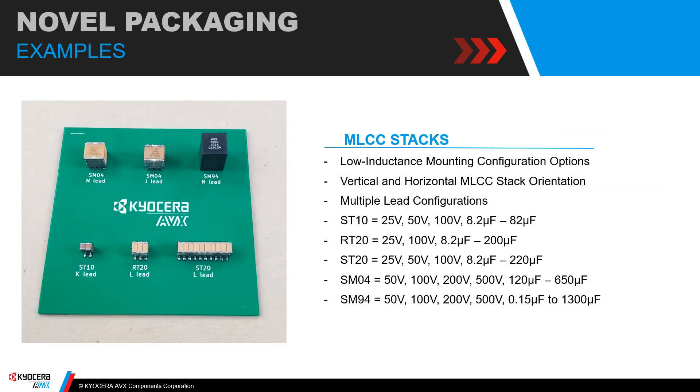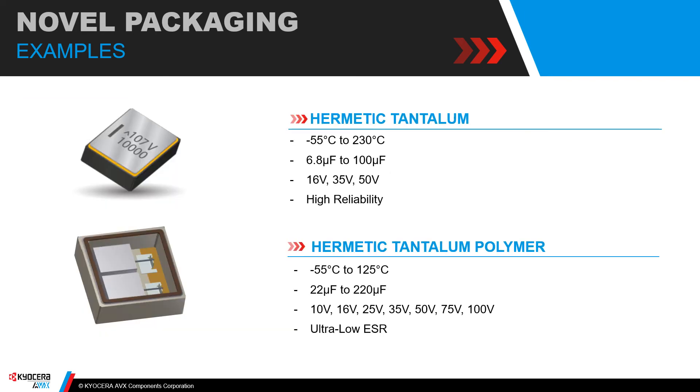Novel packaging itself can drive loop inductance and overall part inductance lower. In this case we're looking at stacked ceramics, where the ceramic can be stacked in either a vertical or horizontal electrode configuration. These devices have multiple case size and packaging options, are relatively low inductance bulk caps, and can reach up to 500 volts and 1,300 microfarads — offering a broad spectrum of options for designers. Next, a novel hermetic package for tantalum capacitors allows the inner tantalum element to be heavily isolated from the outside world. For tantalums, this enables high temperature operation up to 230°C; for tantalum polymers, it allows high reliability, low ESR parts across quite a wide value range.